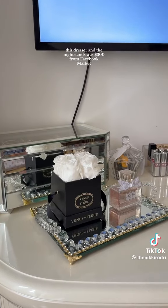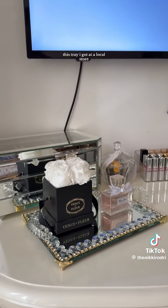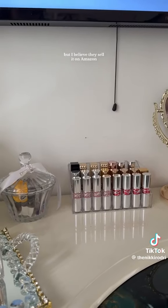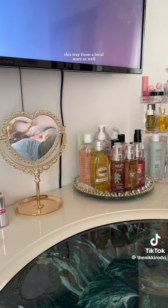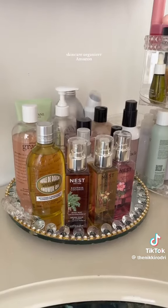Books are from Target, phone is from Amazon, coaster is from Burlington. This dresser and the nightstands were $300 from Facebook Marketplace. I got this track light at a local store but I believe they sell it on Amazon. Jewelry box from Facebook Marketplace, lipstick holder from Amazon, heart mirror from Claire's, this tray from a local store, and skincare organizer from Amazon.